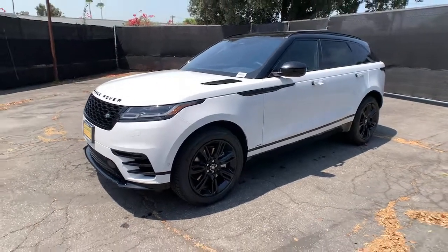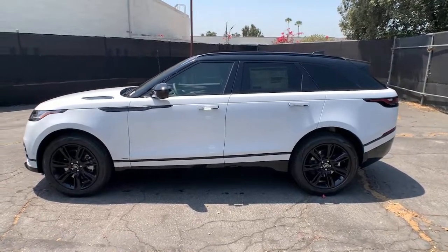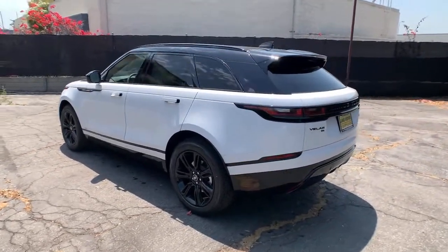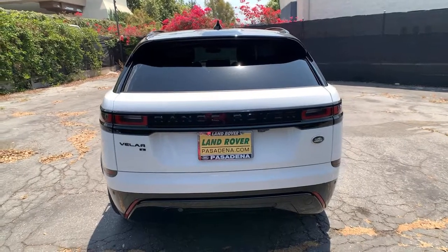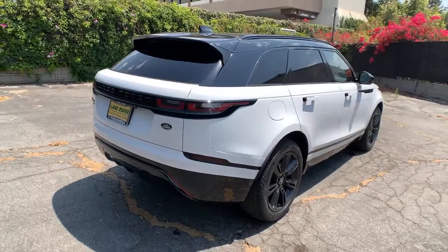You just found the 2021 Land Rover Range Rover Velar. Get the features you need and the comfort and style you've been hoping for. This well-equipped vehicle is an excellent value and will help you make the most of every drive. All you need to do is relax and enjoy the ride. The following are some of this vehicle's highlighted options.